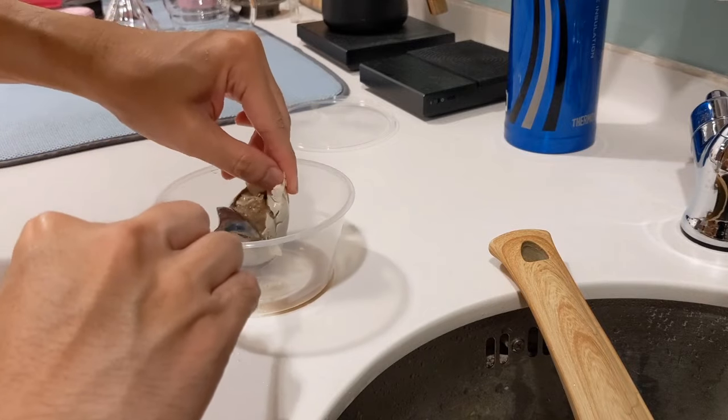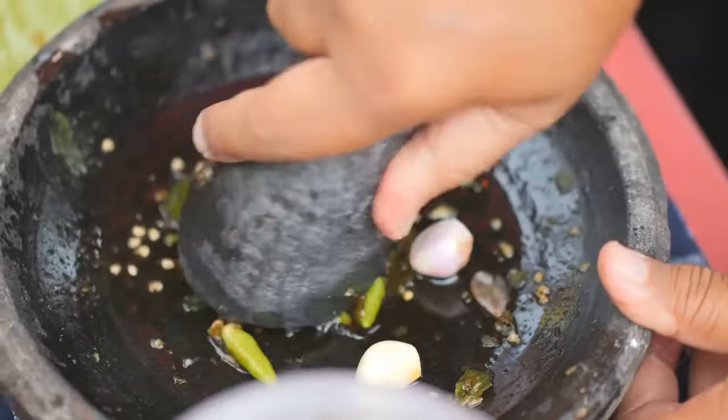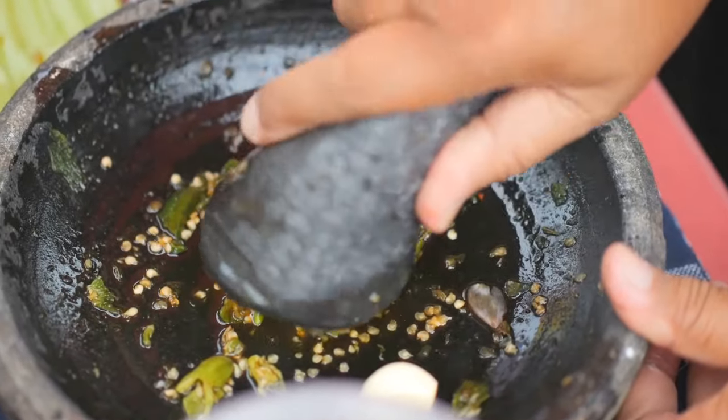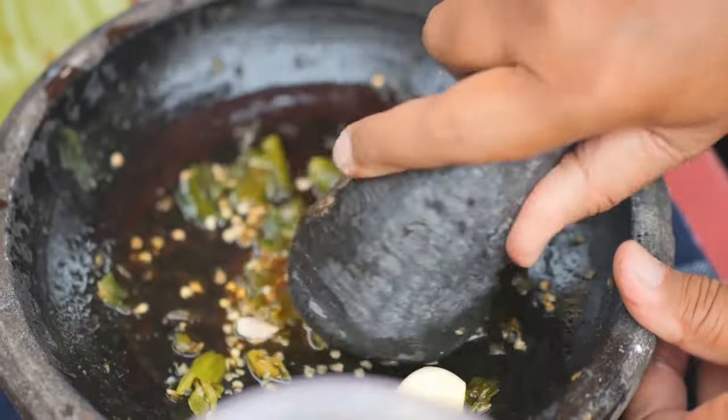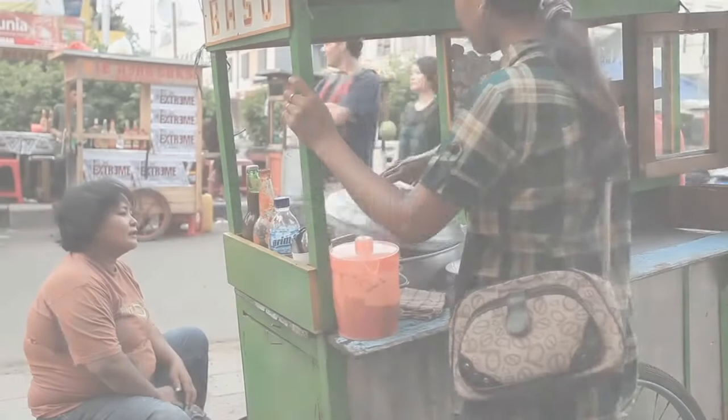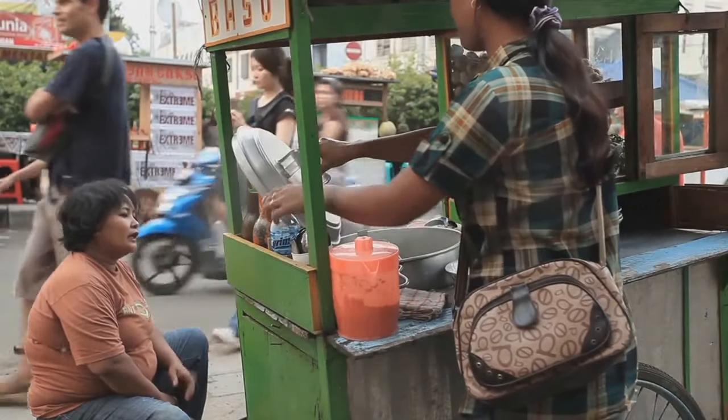Some parts may resemble the taste of a hard-boiled egg, while others are richer and tastier. Balut is often served with a side of salt or spicy vinegar — these condiments complement the flavors and add an extra layer of zest to the experience.